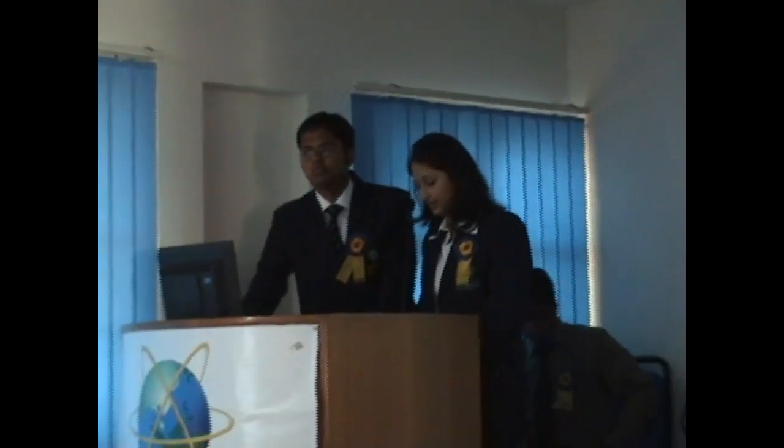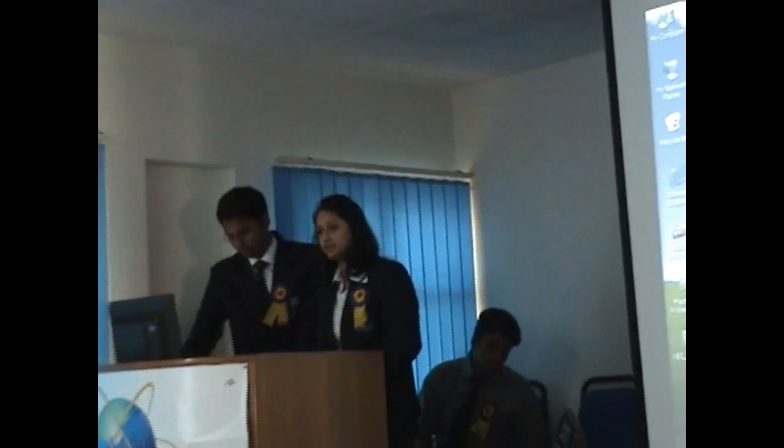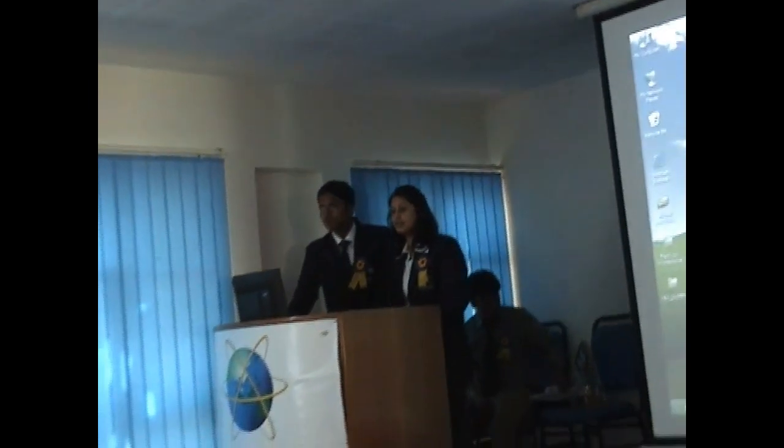Unbelievable, isn't it? But this really seems to be inquisitive. This will certainly give a new dimension to data storage. So without wasting much of our time, we please call upon stage the first presenters of the evening, Mohit Raj and Swapnendu Sarkar, to present on the topic: Holographic Data Storage.